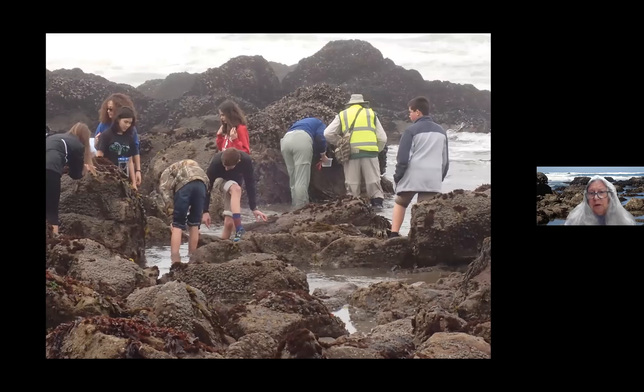They don't get many opportunities to do this these days, and it's important that their sense of curiosity is ignited and that they become interested in this environment. It's not well known. It's a very fragile environment, and we're trying to inspire a new generation of stewards that will want to care for it. Some teachers do have assignments — they'll come out with quadrants, inventory a section of rock for about an hour, and then they're free to explore. Other teachers have other objectives, but we always allow time for free exploration and discovery.